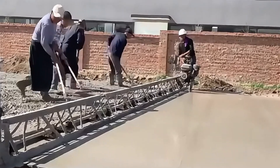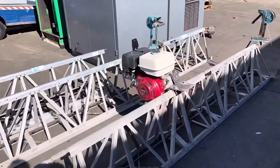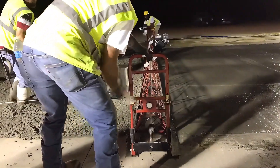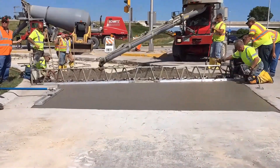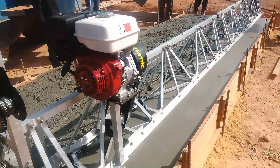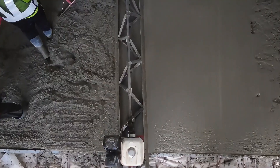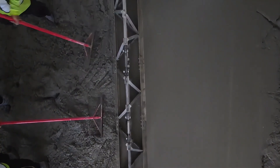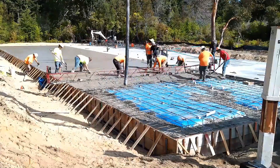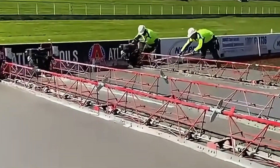Ever wished for a smooth experience while laying concrete? The Trusscrete Beam Leveling Machine is here to make your dream come true. Originating from the US, this machine has a 12-meter-long leveling truss and weighs 100 kilograms. It uses vibration to quickly smooth out concrete surfaces, acting like a giant building massage therapist to ensure every inch is perfectly flat. With the Trusscrete, you can save a lot of labor and time, making construction speed take off.